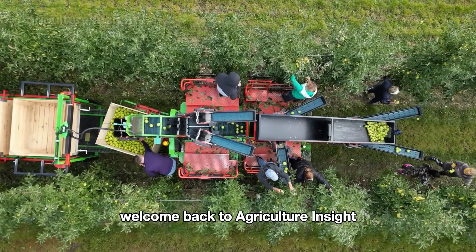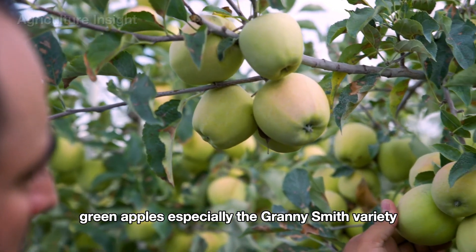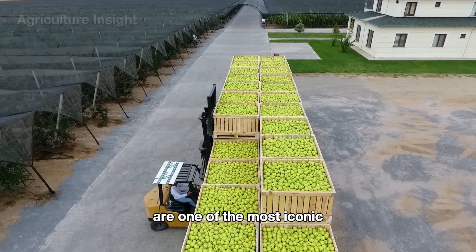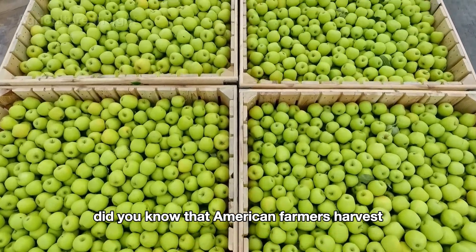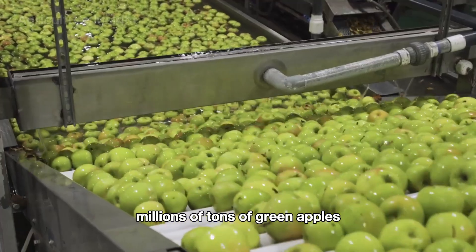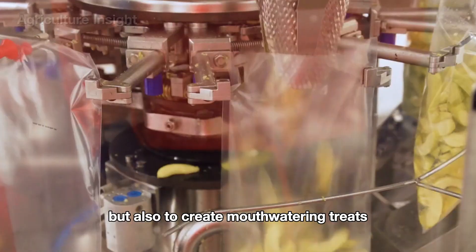Hello everyone, welcome back to Agriculture Insight. Green apples, especially the Granny Smith variety, are one of the most iconic and beloved types of apples in America. Did you know that American farmers harvest millions of tons of green apples each year, not just for fresh consumption, but also to create mouth-watering treats?